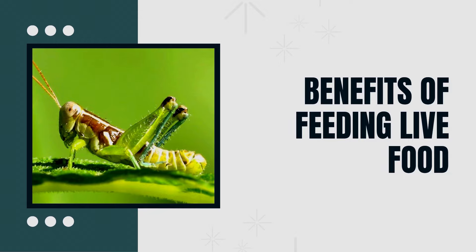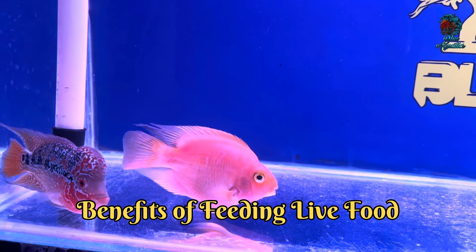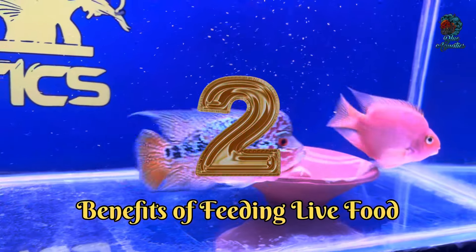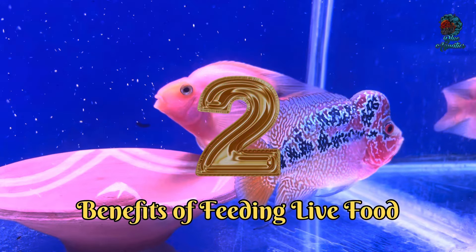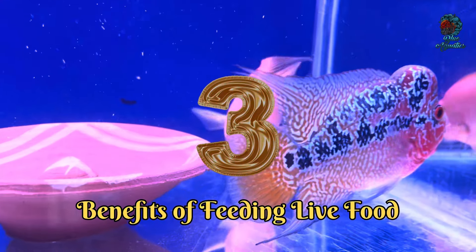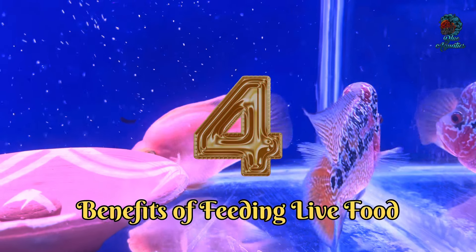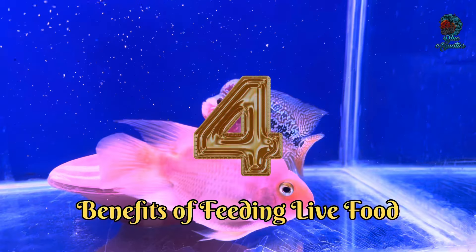Third is Benefits of Feeding Live Food. Feeding live food has several advantages. First, it's highly nutritious, packed with proteins and essential nutrients that can enhance your flowerhorn's growth and coloration. Second, live food stimulates the natural hunting instincts of your fish, providing both mental and physical enrichment. Third, it adds variety to their diet, preventing dietary monotony. And finally, many aquarists report that live food can lead to improved health and vitality in their flowerhorns.